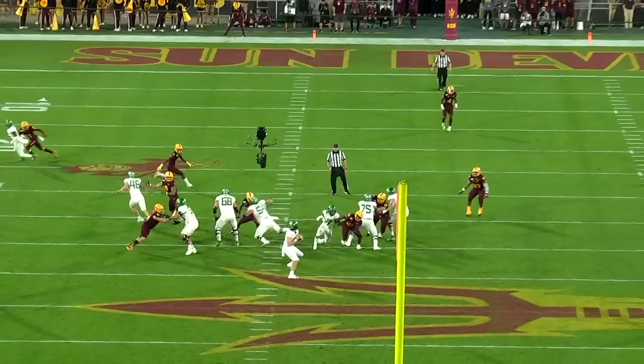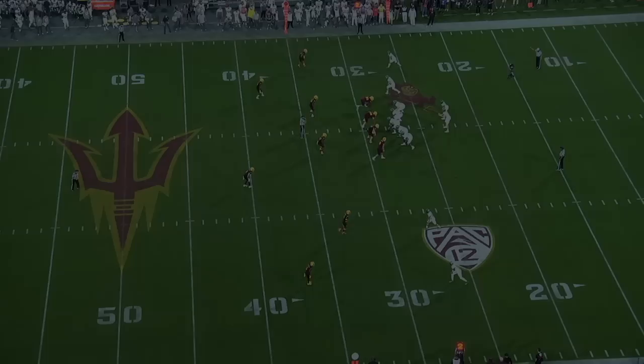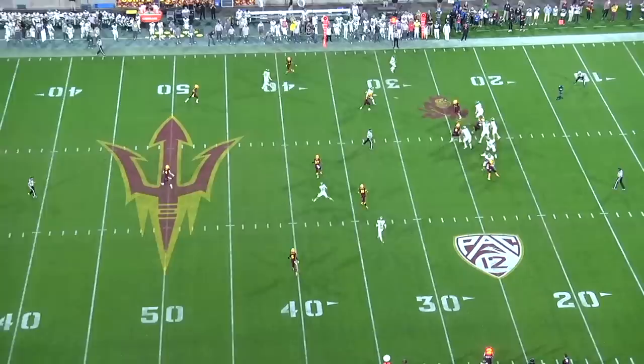He fails to get on top of the ball and it sails 10 yards over the receiver's head. Herbert has a questionable ability to read defenses before and after the snap, and too often sticks on his first read without scanning the field for another option. Defenses in the NFL are infinitely more complicated than the pillow fight Pac-12 defenses.